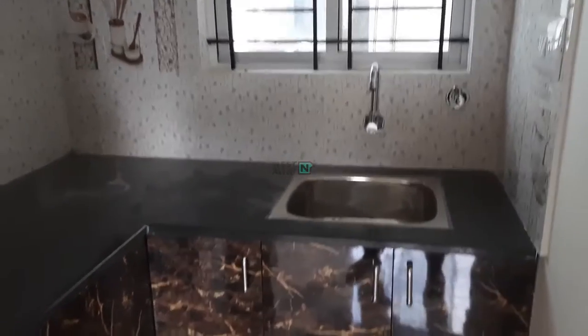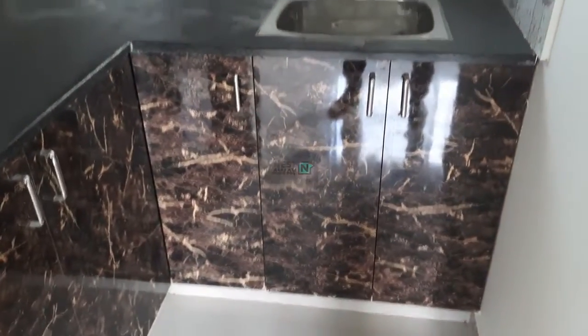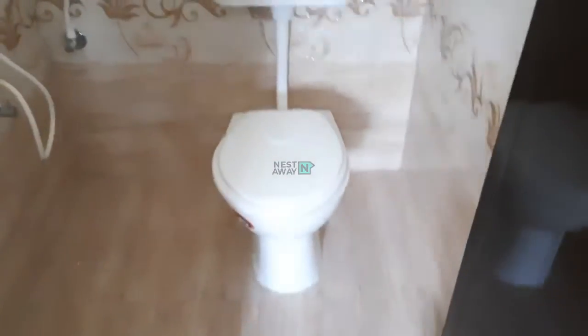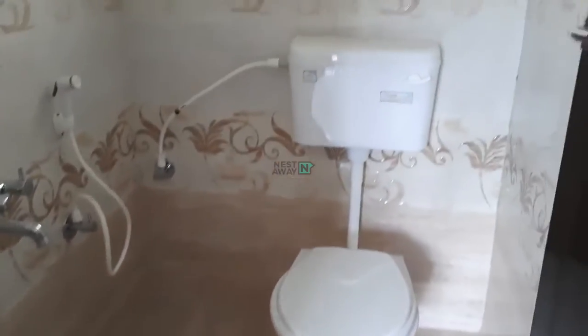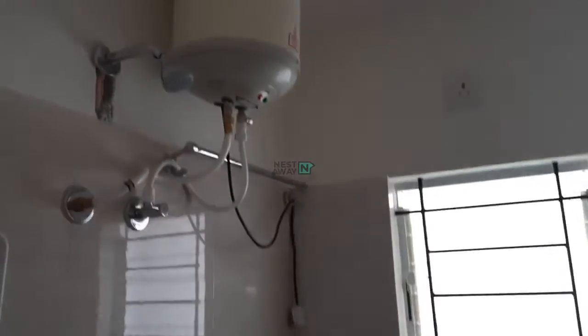This is a brand new flat. Overhead cabinets are there. This is the kitchen — sorry, washroom. The toilet, everything is brand new here and everything is in working condition.